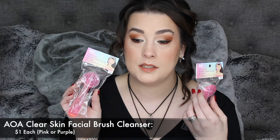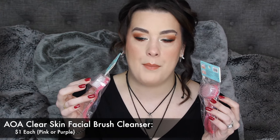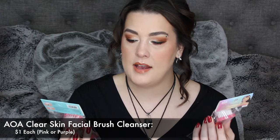I also picked up two — on accident — of the AOA Clear Skin Facial Cleansing Brushes. I'll put one into a giveaway because I accidentally probably pressed two. I like that it came with a cap on the brush head. I'm excited to try it. These are really easy when I want to wash my face in the shower versus a sink. They look pretty good and they're going to fit right in my caddy. I'll let you guys know how those are.